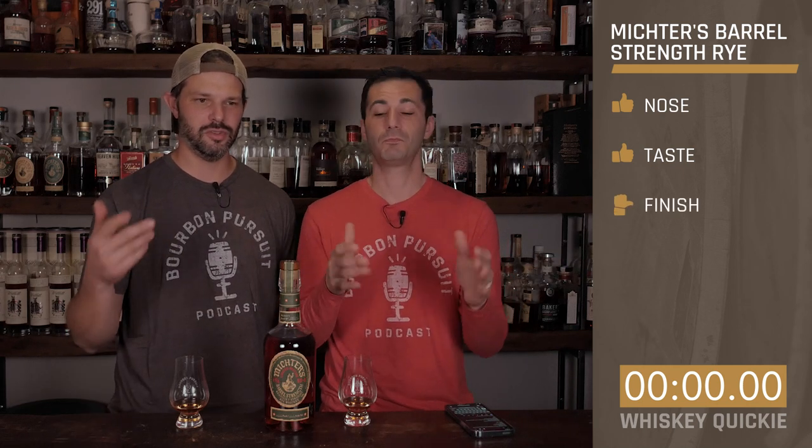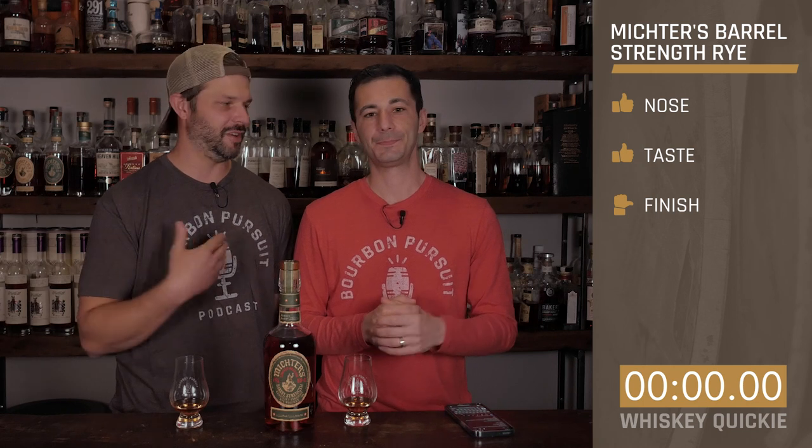Let's go ahead and rate this. On the nose — thumbs up, liked it. The taste — thumbs up, really liked it. And the finish — sideways. It's a little muted. You know me, I just like a little elevated finish. Honestly I would have gone closer to thumbs up, but I think it has a good spice at the very end that still kind of lingers around.